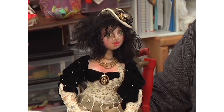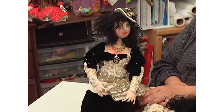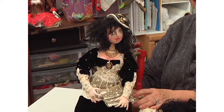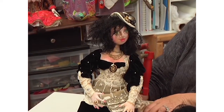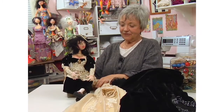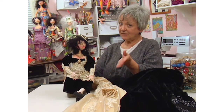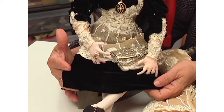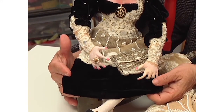A lot of people ask, what is steampunk? It was an era — when the Industrial Revolution started, when the steam engine was built. Clocks became very important. And it was the Victorian era meets science fiction or fantasy. So what makes Alexia steampunk? It's her clothing.